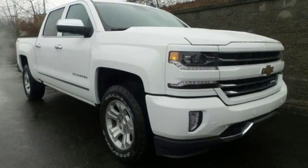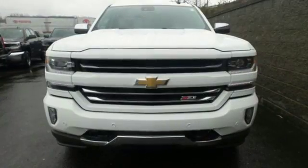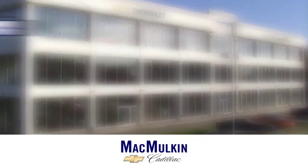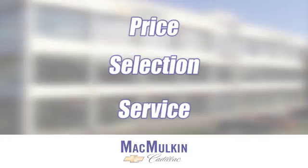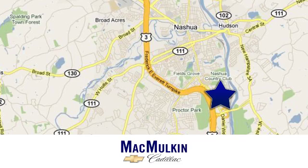When your livelihood depends on whether your truck can handle the load, don't bother driving anything else but this Silverado. Stop by Fortress Drive today. Have it your way for price, selection and service at McMurton Chevrolet Cadillac. We're conveniently located at 3 Marmon Drive in Nashua, New Hampshire.